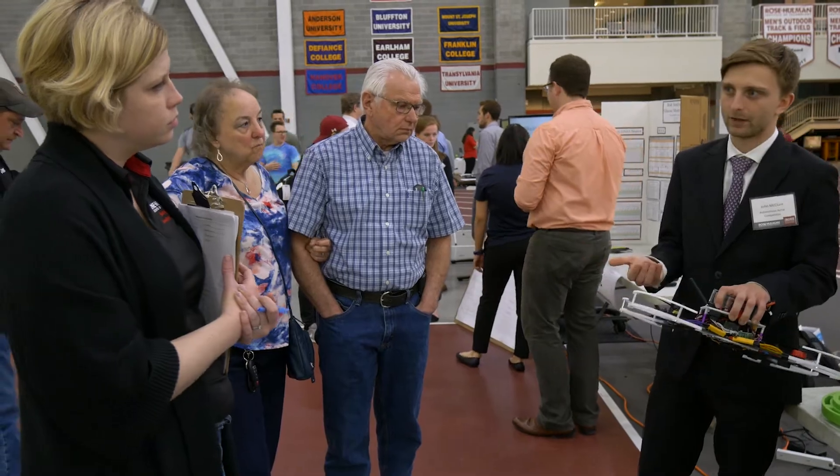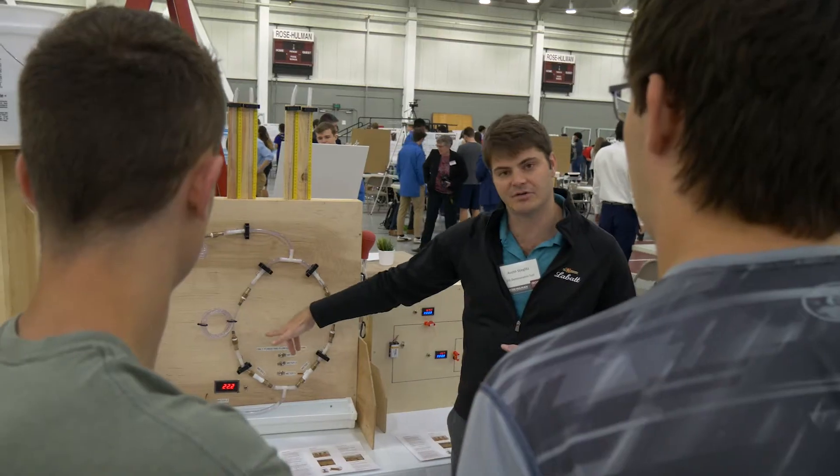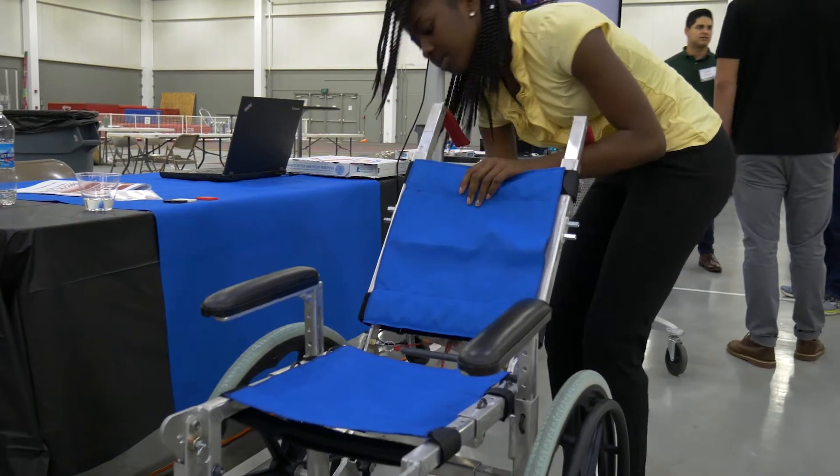It's honestly pretty cool because I'm used to the career fair where I have to go impress the employers. It's awesome having the employers come up and want to talk to me about what I was able to contribute to my design process.